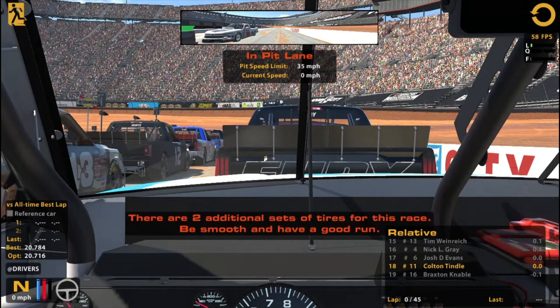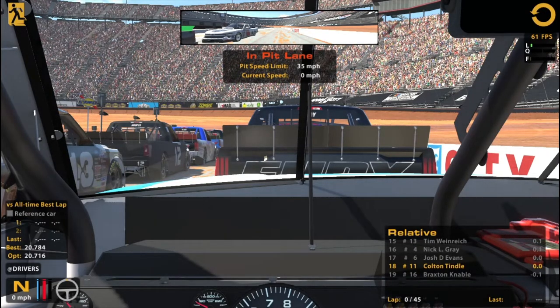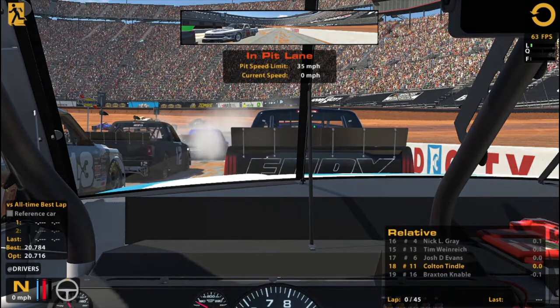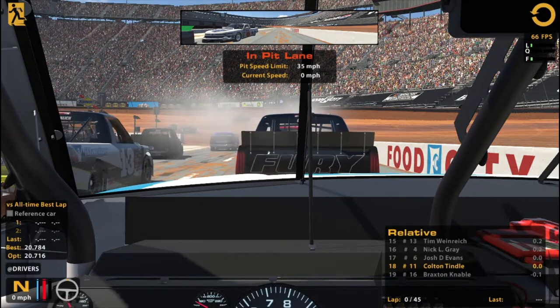I think I'm going to be going for consistency here. You definitely cannot just floor it — they'll spin out. I'm just going to be trying to hit consistent laps, try to avoid people spinning out and all that, and see where it brings us. Just want to be there at the end and hopefully not a crumpled tin can by the end of it.